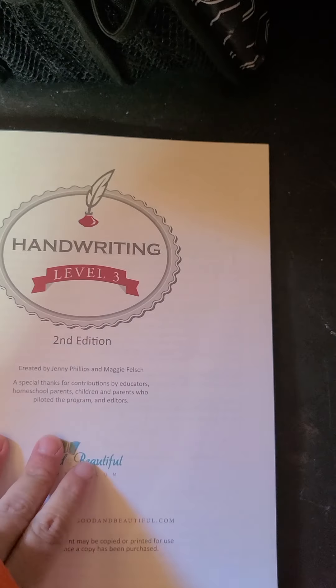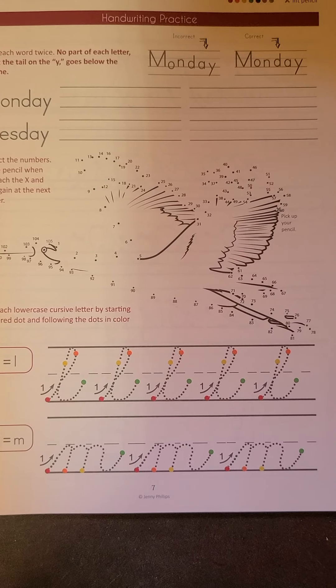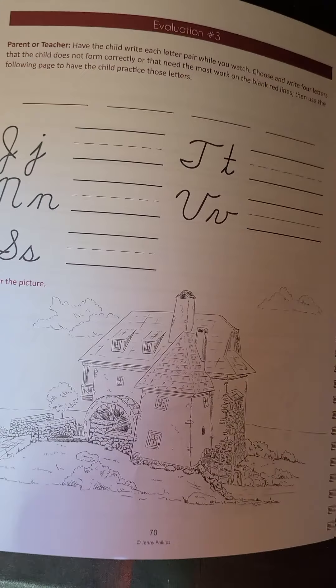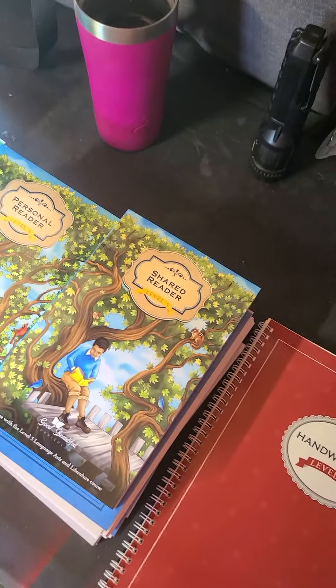She also has handwriting where she will be writing cursive and learning how to write everything in cursive. That is all the homeschooling materials, and they will start homeschooling on Monday.